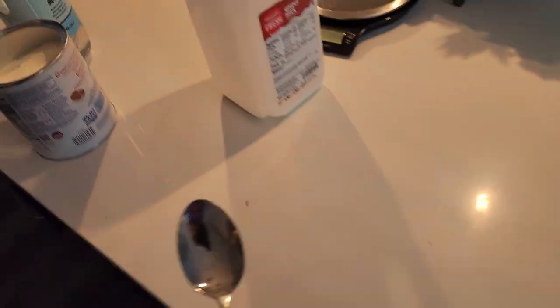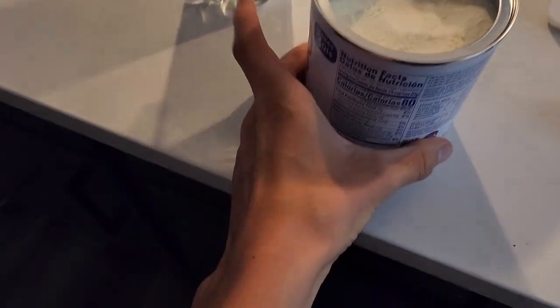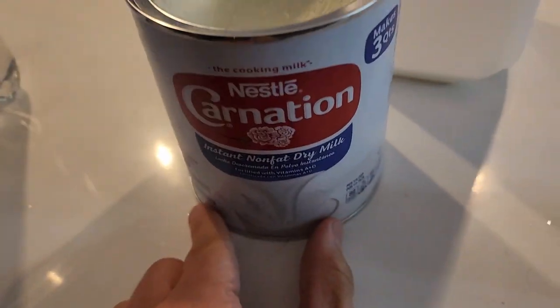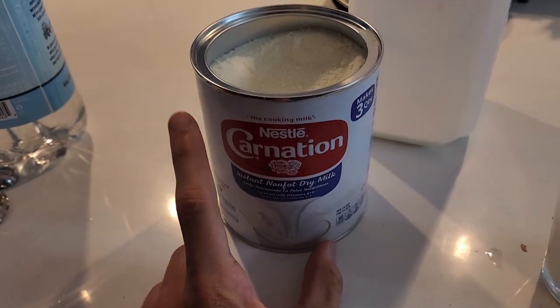I guess let's try it. Yeah, that's not the most pleasant thing to eat with a spoon. That being said, I do really, really like this. It tastes really unique, but let's try it in water.